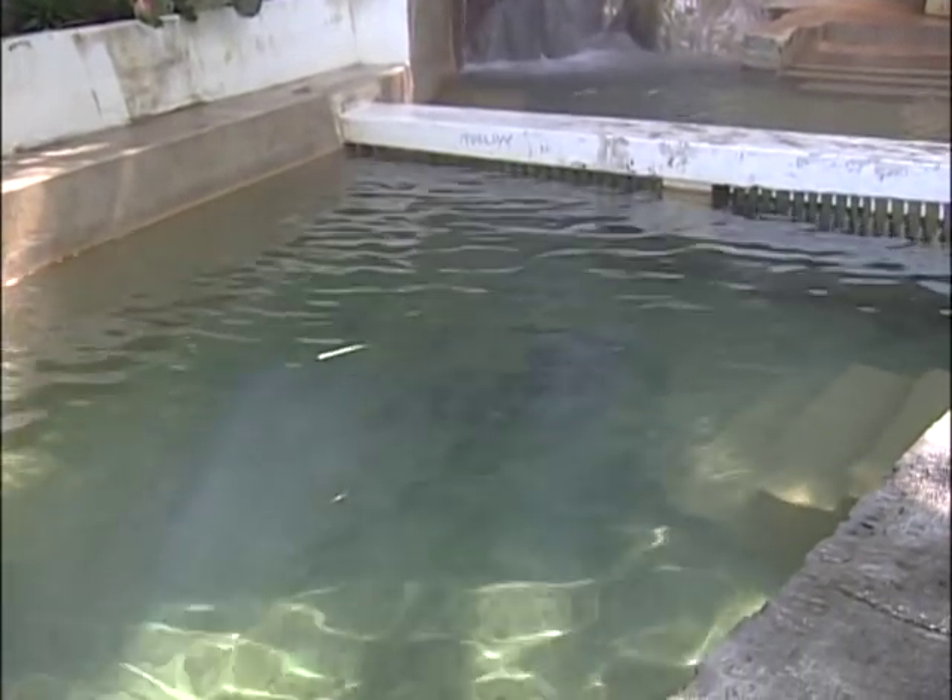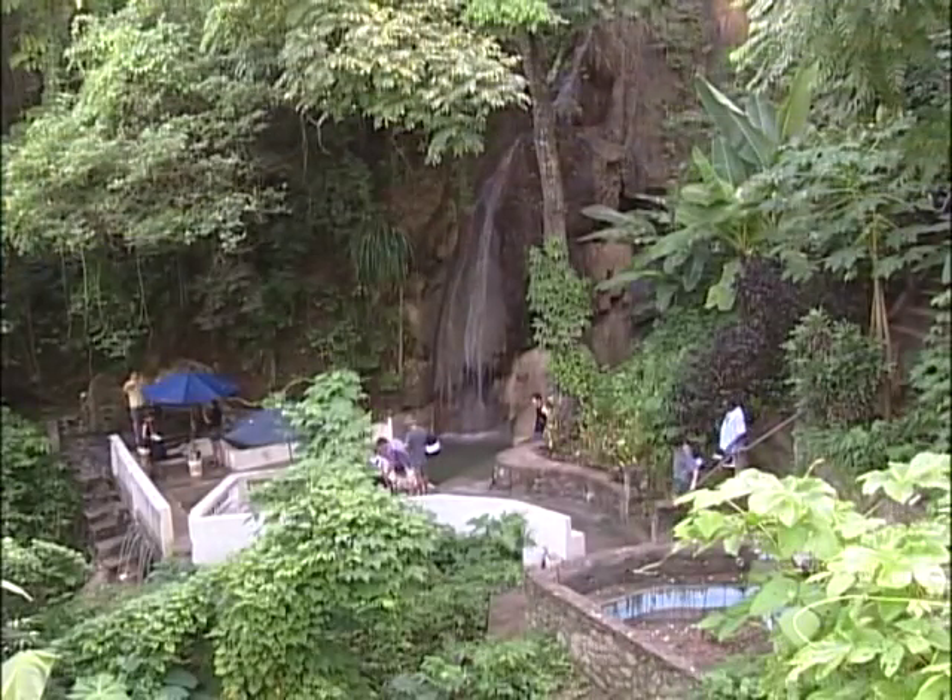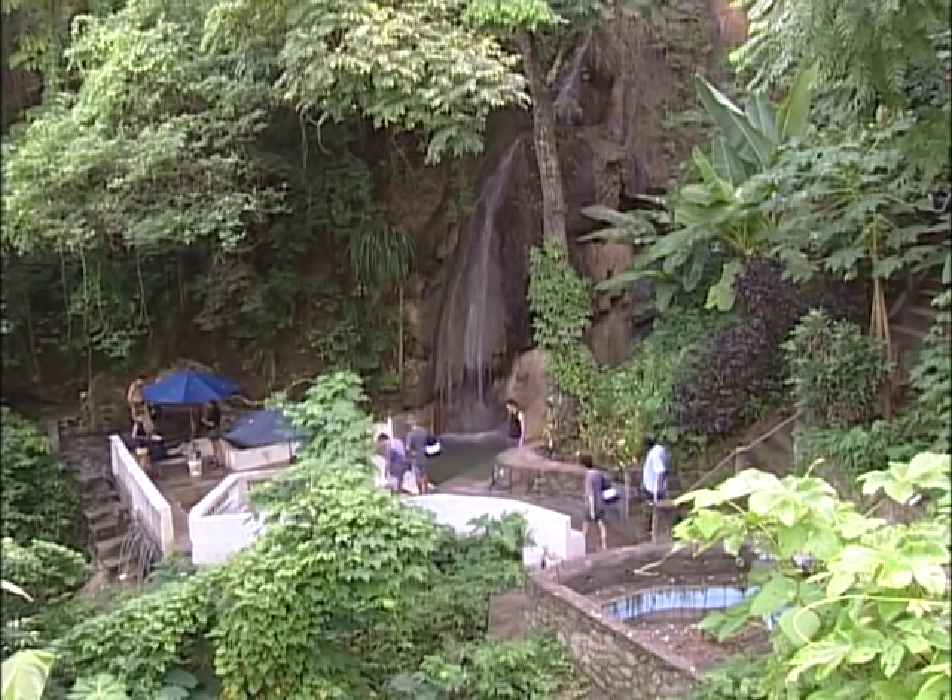Then this water cascades down to the falls, but before it reaches the falls, it meets a very cold water — almost freezing point — and they blend. And these two waters give you a lukewarm water, which is not too hot and not too cold.